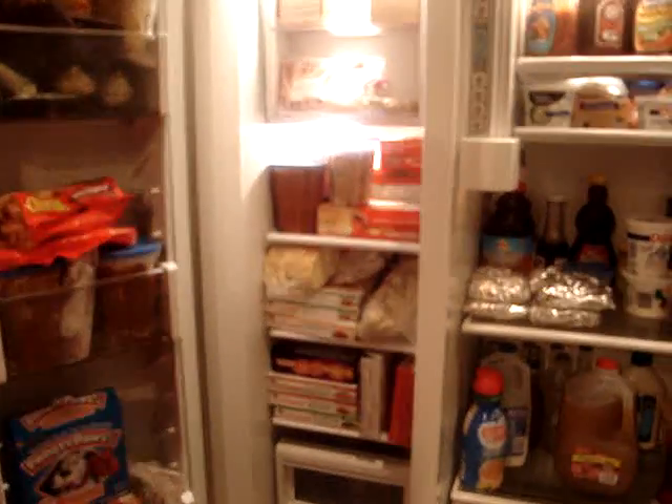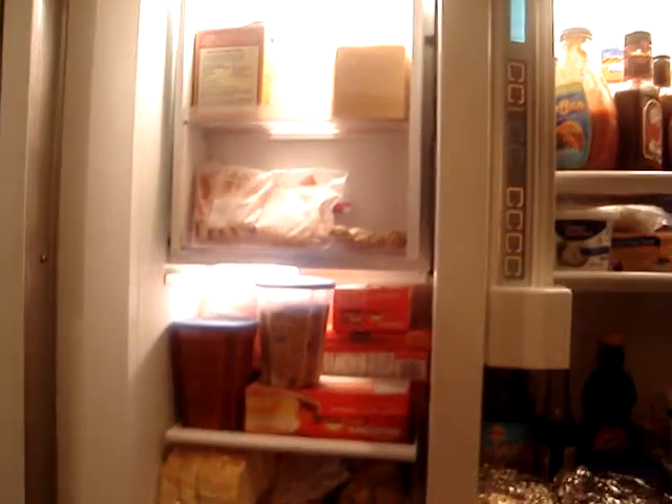You want to see the freezer? The freezer is pretty boring. There is, like, some breadcrumbs and stuff.